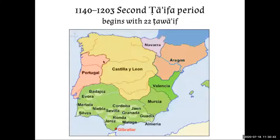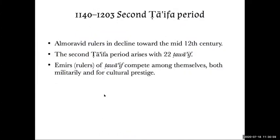So we have the second Taifa period with now 22 Tawa'if. León has merged with Castile and gotten bigger, but many great cities remain in Al-Andalus. Although the Tawa'if are competing with each other and fighting wars, the Emirates are still vying for cultural prestige and producing architecture, music, poetry, and art.